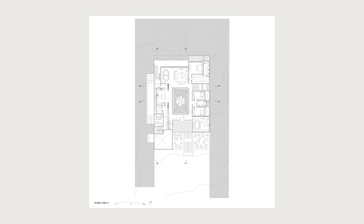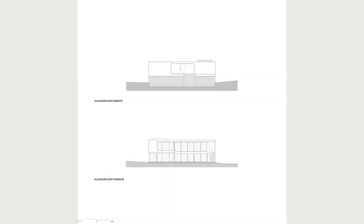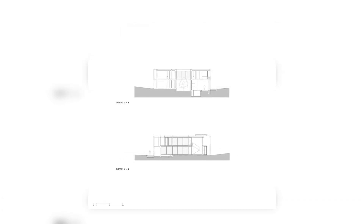Its main access, an ascending staircase, leads to the second floor, where one can enjoy a panoramic view towards the northeast. The facade facing the street presents itself as a solid wall, protecting the residents' privacy, while the facade overlooking the gardens opens generously, establishing a seamless connection between the indoor and outdoor spaces.